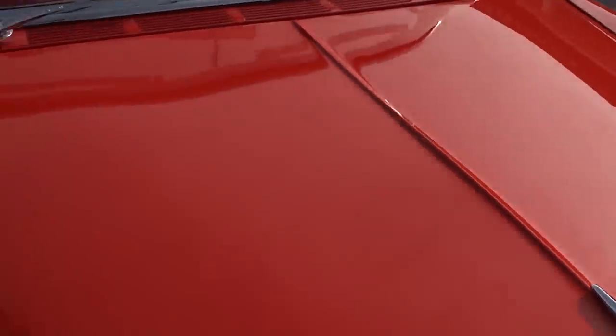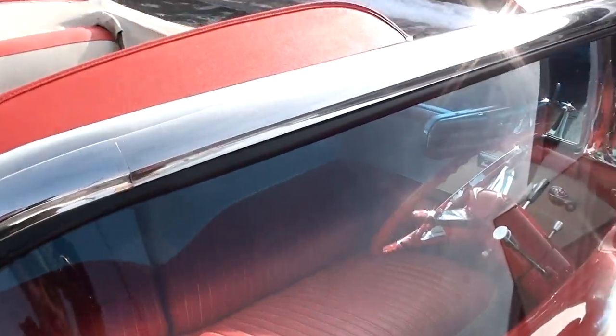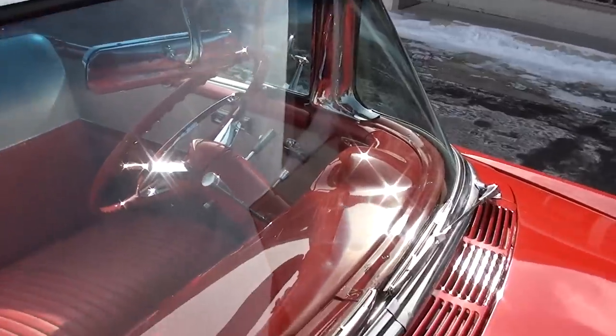Two great guys, both out of Georgia. We bought it at a show down there in Georgia. Just two really good guys. You can see all that stainless around the windshield and the new glass.